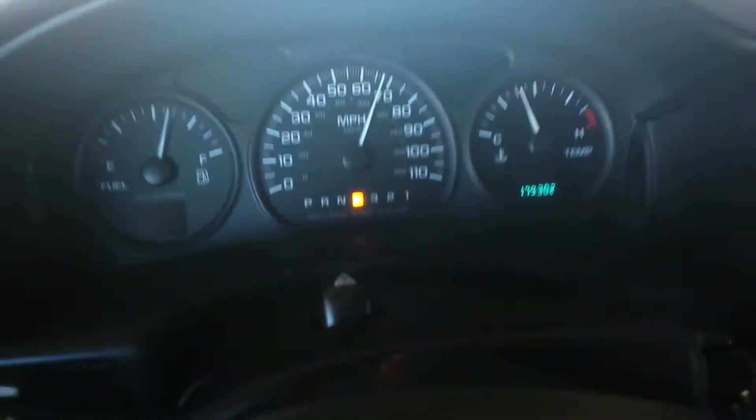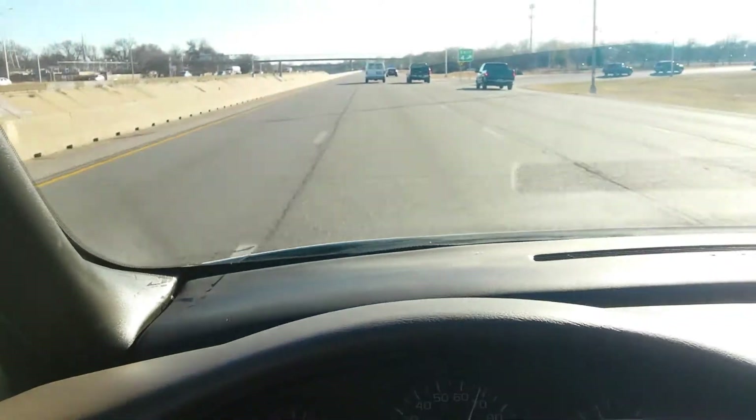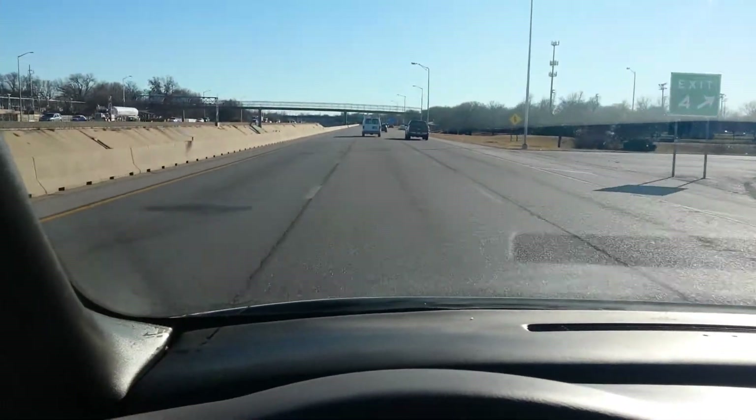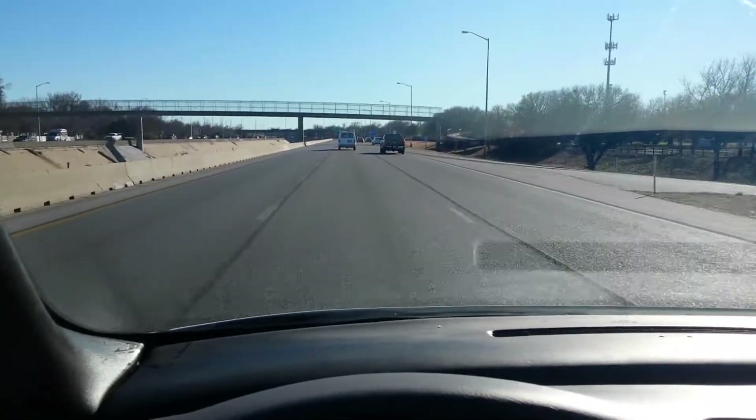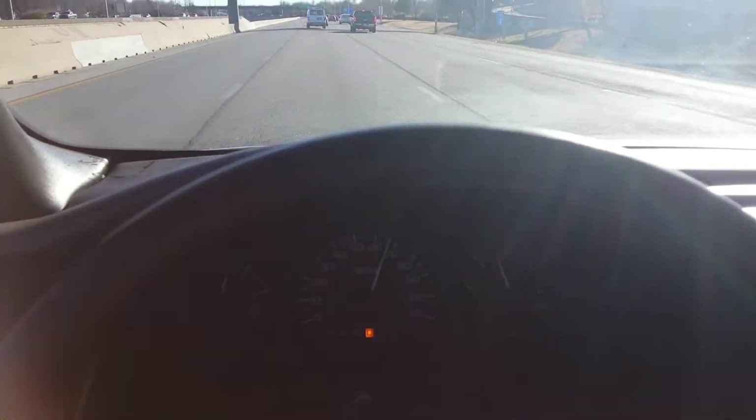Got the van up to about 70 miles an hour. Set the cruise — cruise works. Moving down the highway, no vibration in the steering wheel.